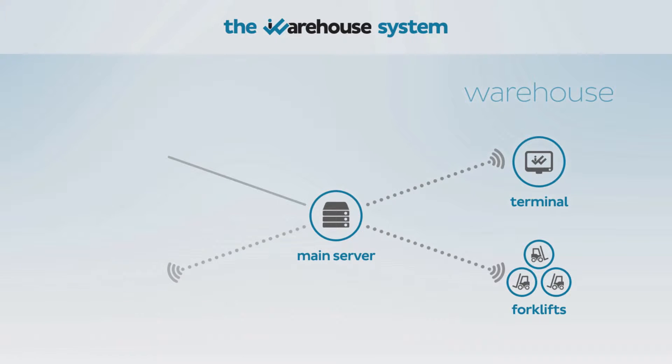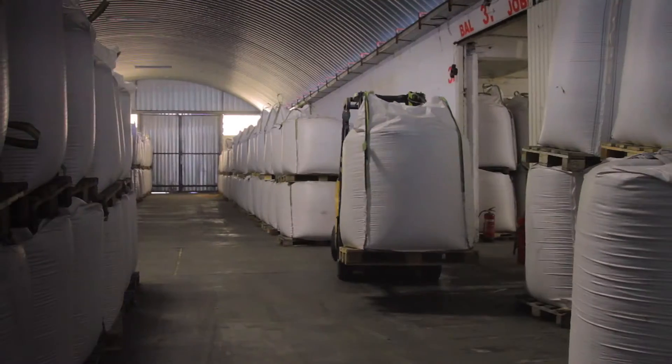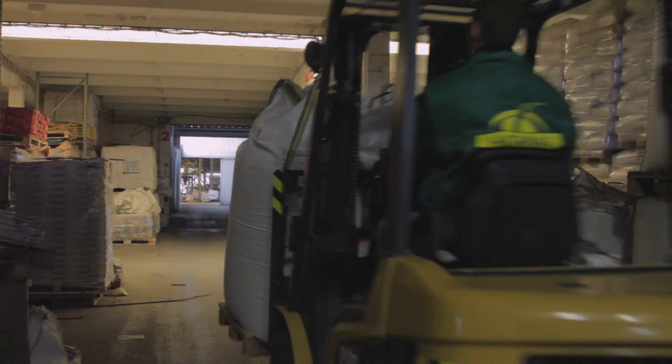iWarehouse may serve as a standalone warehouse management system; however, it may be integrated with other existing systems such as Microsoft Navision. In these cases, existing systems provide stock control and, instead of manual stock handling, stock item positioning is automated.